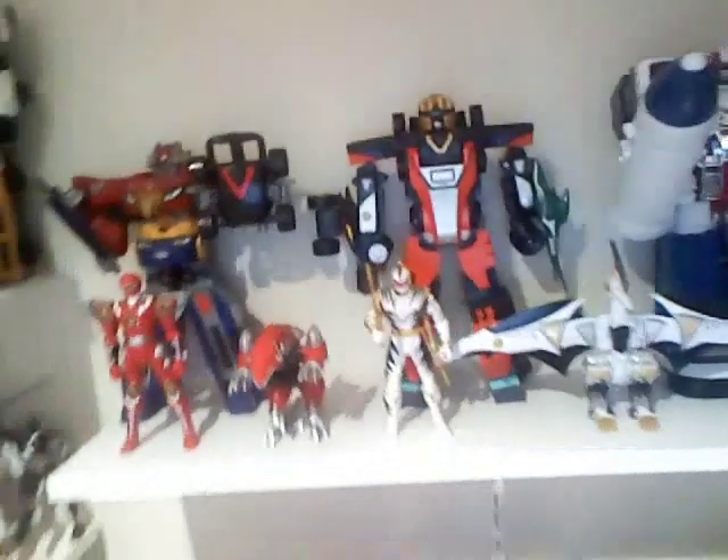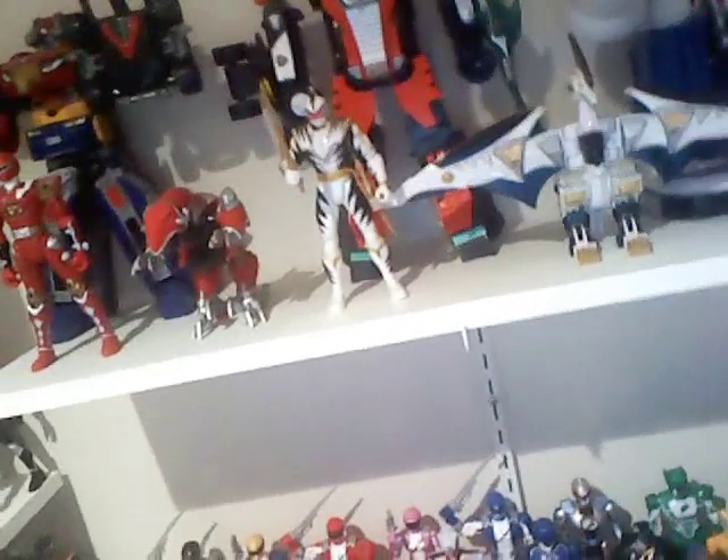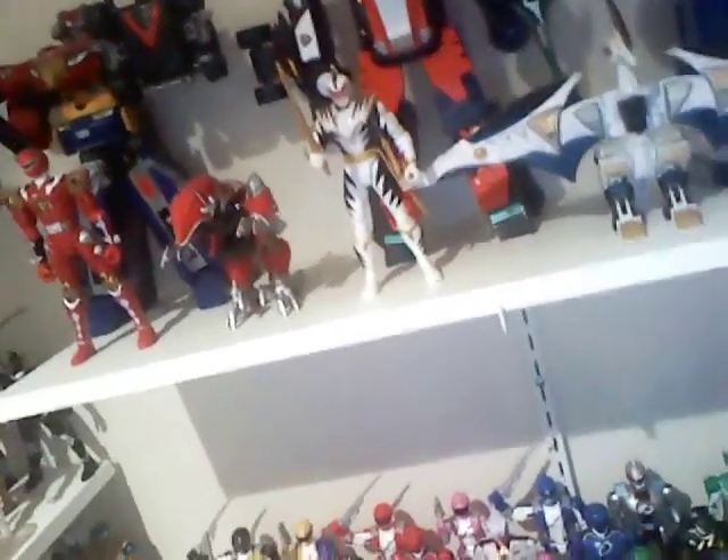Now for the top shelf: High Octane and Valve Max Megazords. And my little Dino Thunder things over here — not really worth the collection anymore; I might take this off and put up a Megazord or two. Then we got Mega Voyager, Astro Megazord, Delta Megazord, and Mega Winger. Now we move on to the Samurai Auxiliary Zords: Tiger, Octozord, Shogun Ranger, Swordfish, Beetle, and Shark — although you are a dinosaur.